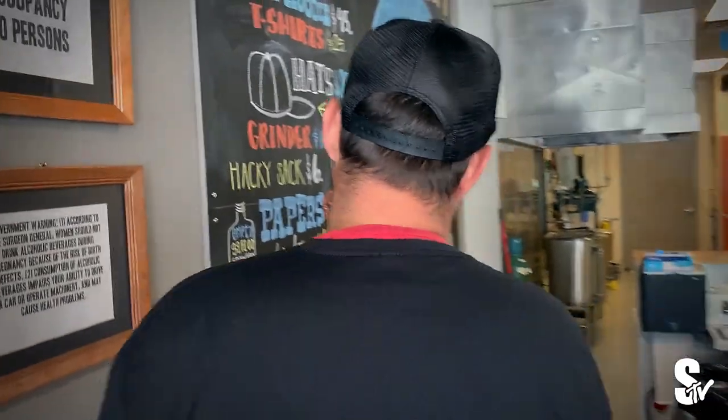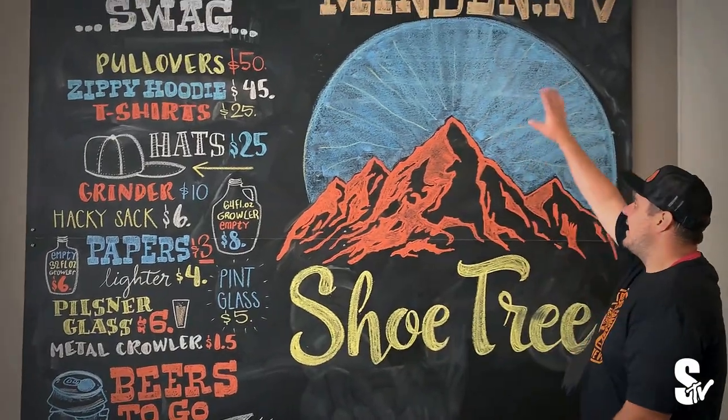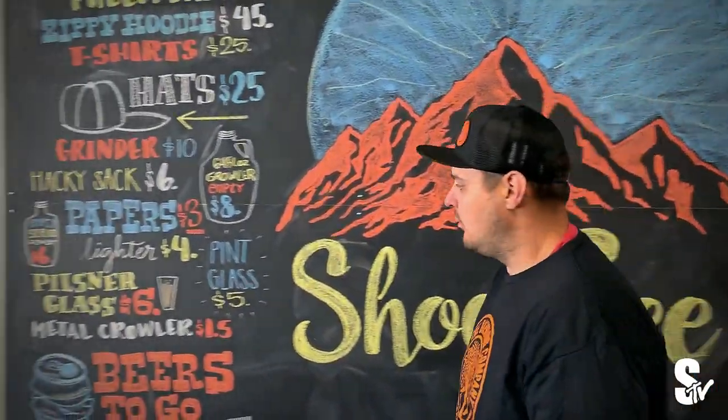Shout out to Cody — beautiful chalk work. The swag menu and the mural. Reprimanding Nevada. She's the best, best in the world at it.